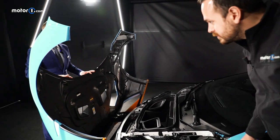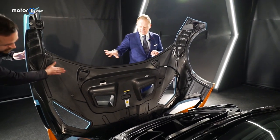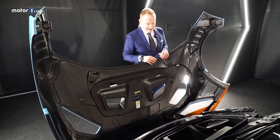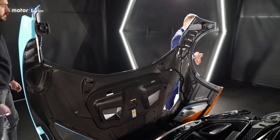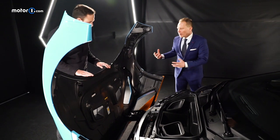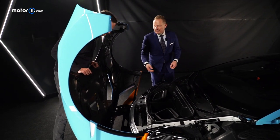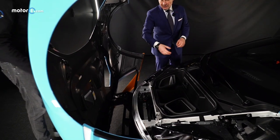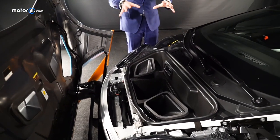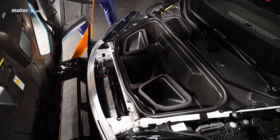It drastically reduces the weight. We have included all the airflow for the S-ducts and for the braking air. And here in the morning, you take your helmet, you put it in the box here. You take your driver's suit, your gloves and everything — you are perfectly done for this day. Pronto per la pista.